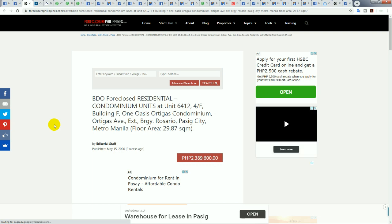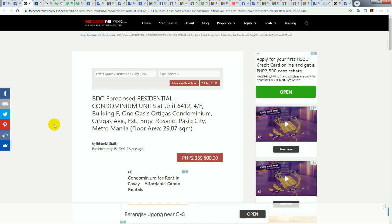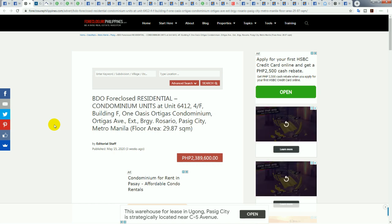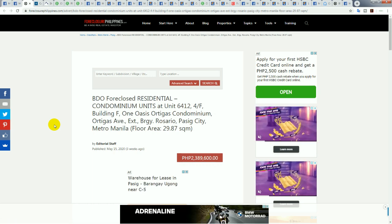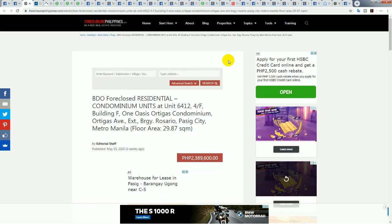Next is the One Oasis condominium in Ortigas — 29.87 square meters, priced at 2.389 million pesos. Dividing 2,389,000 by 29.87 square meters comes to 79,900 pesos per square meter. For Ortigas in a modern building, this is pretty good.